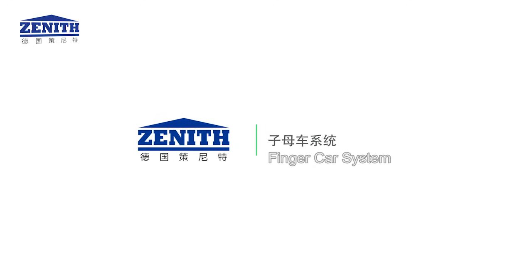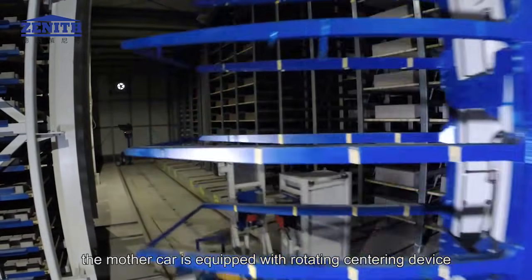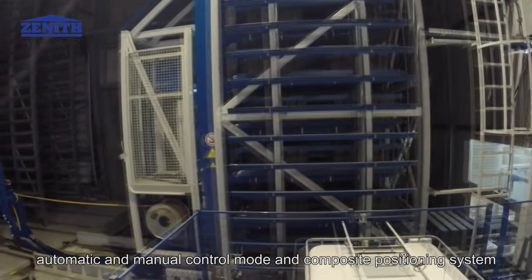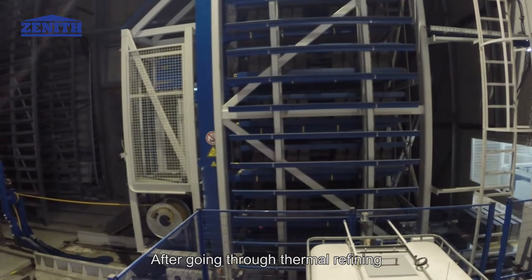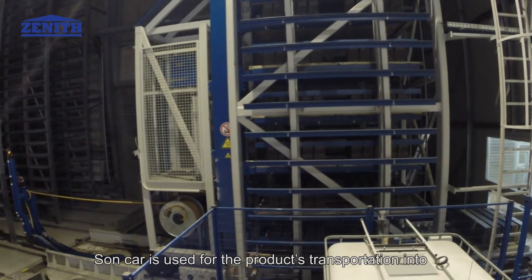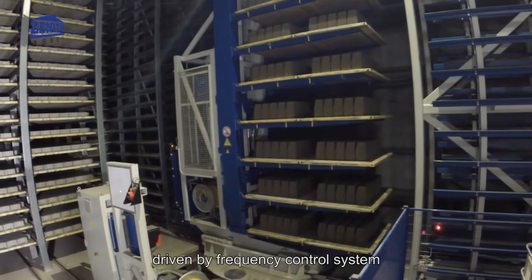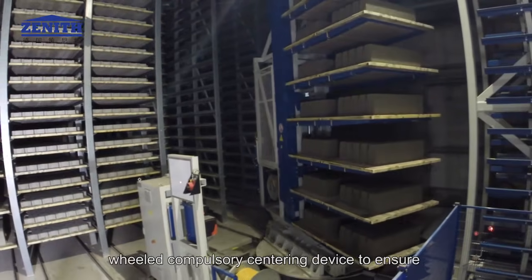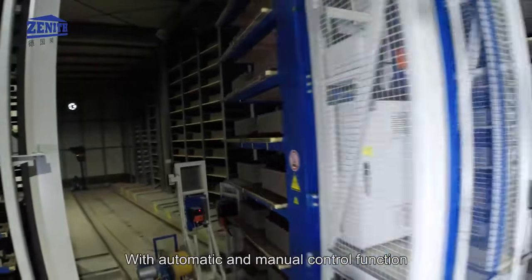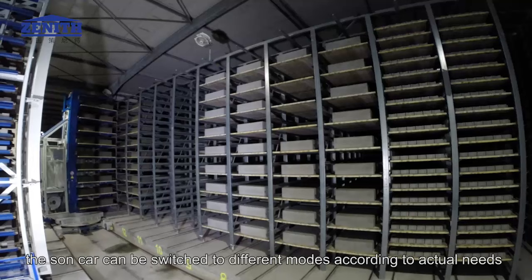Finger Car System: Driven by frequency control system, the mother car is equipped with a rotating centering device, motor drive, cable rack design, automatic and manual control mode, and composite positioning system. After going through thermal refining, the car's wheels can have longer useful life. The finger car sun car is used for transporting products into and out of the curing room. Driven by frequency control system and equipped with a guidance system, a wheeled compulsory centering device ensures the car will not run off the rail. With automatic and manual control function, the sun car can be switched to different modes according to actual needs.